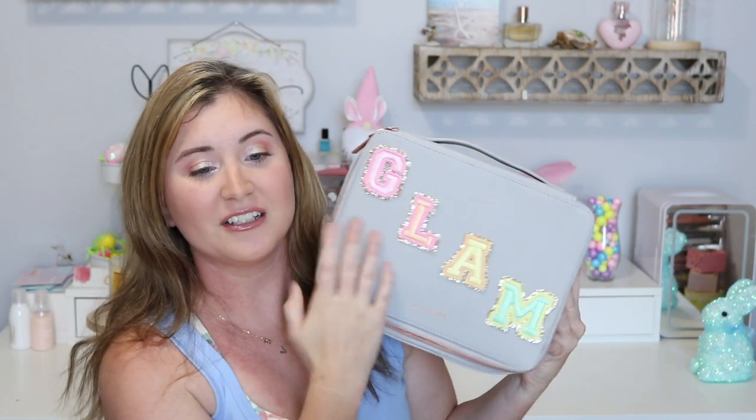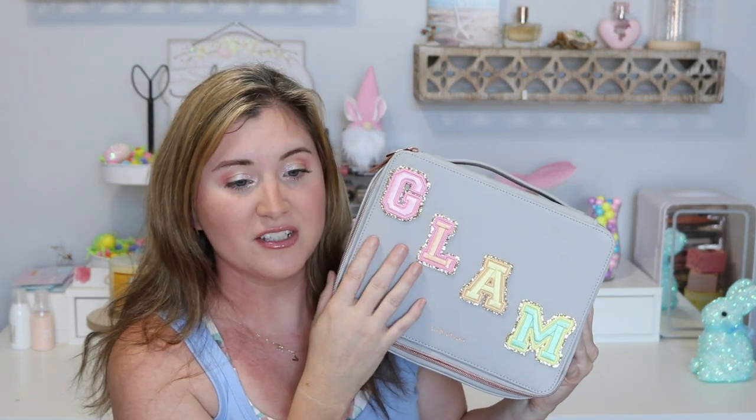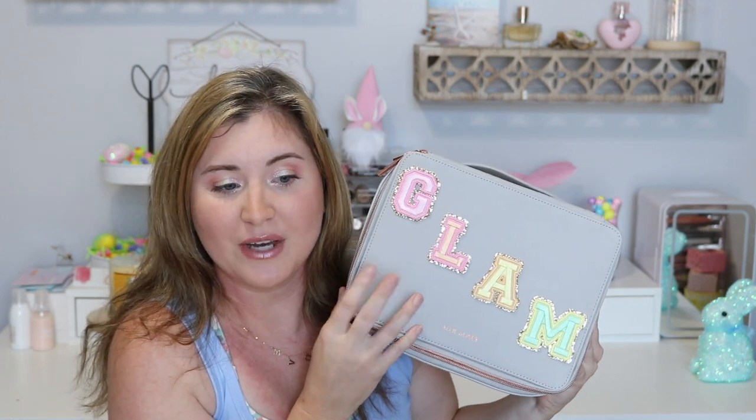Okay, so here is what I put the glam patch on. The patches came in little icons — glam, travel, beach, swim, and I believe a couple others. I put the glam one on my Ally Glines makeup bag because I thought it'd be super cute with the gray background. I know it's not perfect since I've never done this before, but I think it turned out really cute. I just wanted to show you what it looks like on a makeup bag.